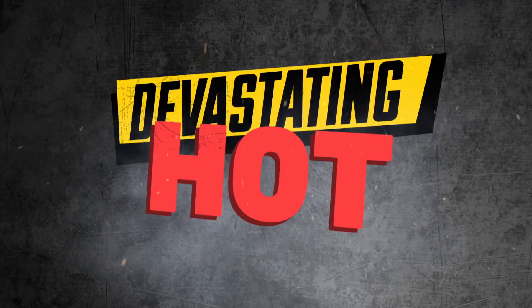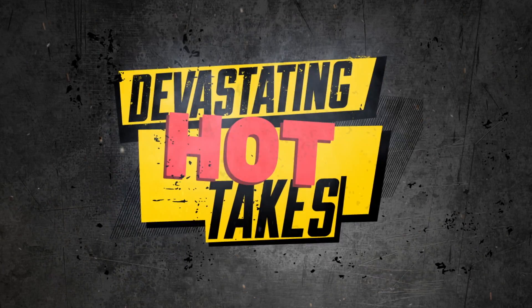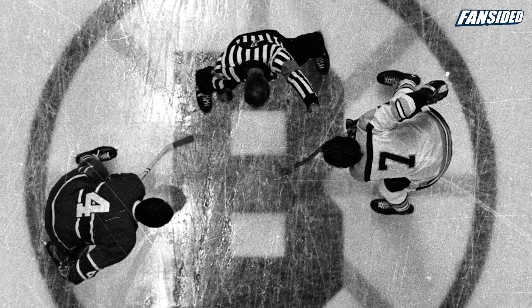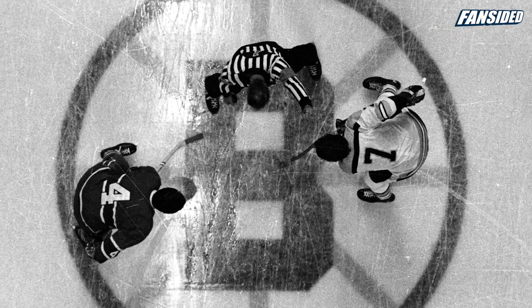What grade do we give the Boston Bruins uniforms? The Bruins have been around since 1924 and are the league's third oldest team and the oldest team in the United States.